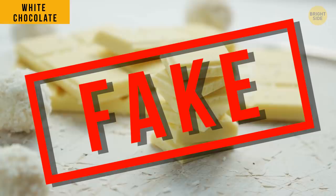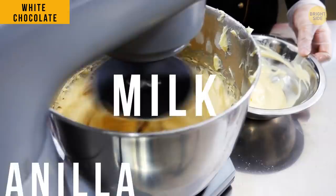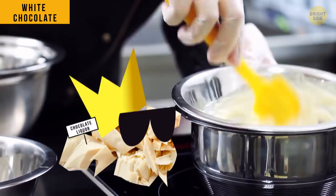Are you into white chocolate? Bad news — it's not even close to real chocolate. It's basically a mixture of sugar, milk, vanilla, and cocoa butter. Cocoa butter isn't enough for chocolate; it should contain chocolate liqueur or powder.